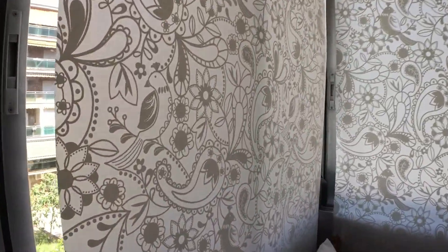The window of the apartment overlooks the interior courtyard of the building.